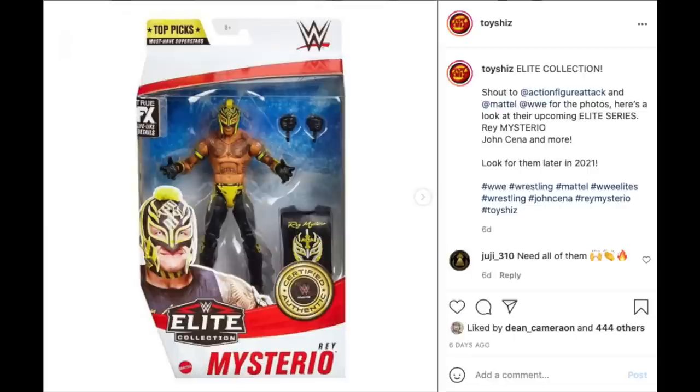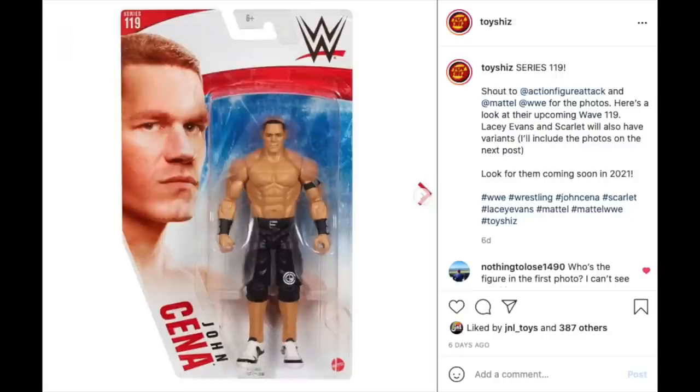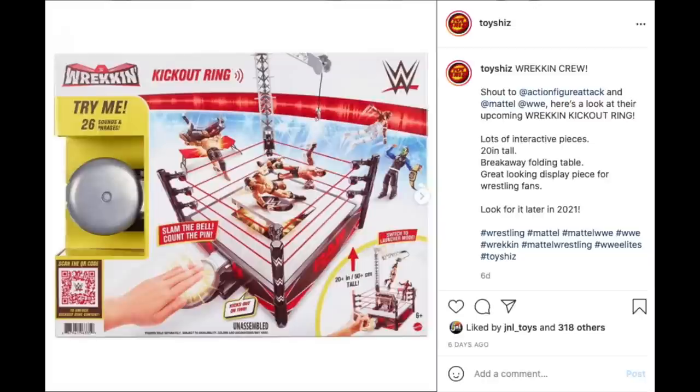Shout out to Action Figure Attack — he's the guy in charge for all the WWE Mattel figures coverage, so definitely check him out. Up on the WWE website they released some new photos of Mattel wrestling figures: the Elite Collection and also the more standard type figures. They also have the Unleash the Beast beast mode uncage figures — little mini PVC figures with attachments that make them look like they're glowing — and the Reckoning kickout ring. I will continue to cover wrestling and post links so everyone can grab them.